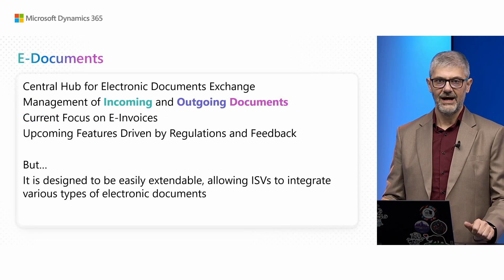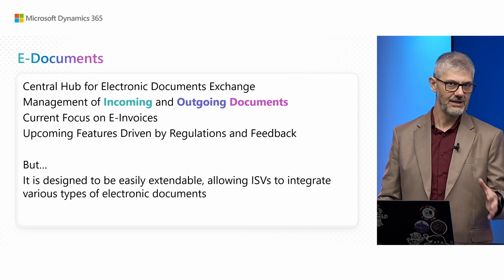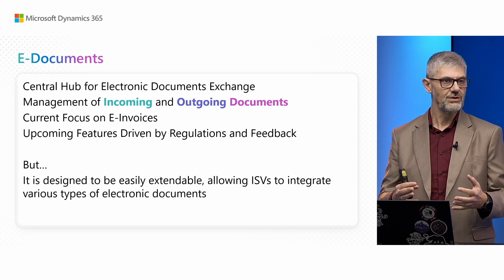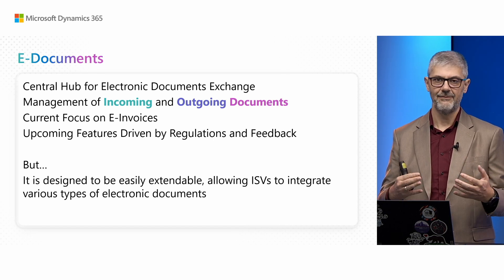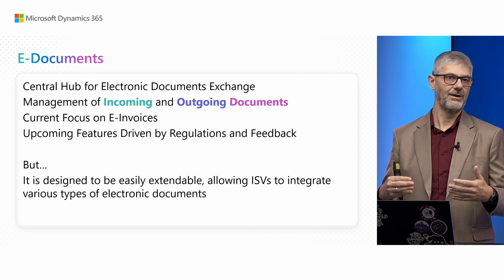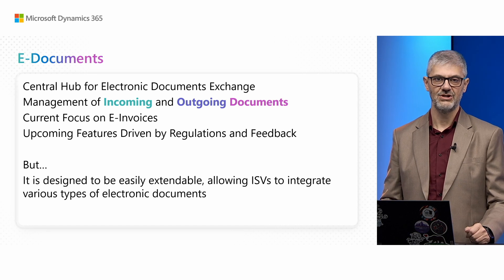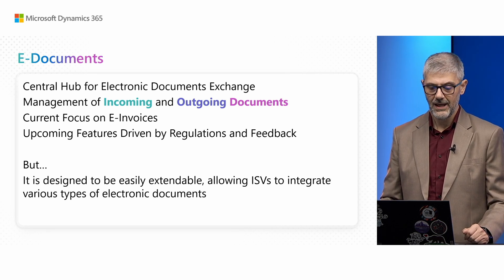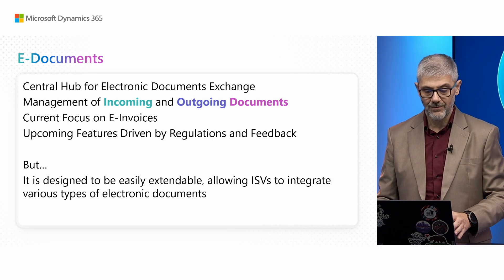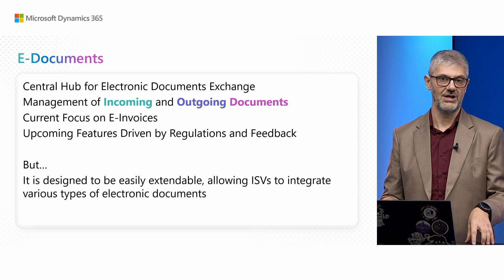Before we start, I just wanted to remind you how we started eDocuments. The first idea was to start with invoicing, but we decided to switch to eDocuments as it can be a central hub for exchanging any type of electronic document. Our main focus is to manage all incoming and outgoing documents, but Microsoft's current focus is still electronic invoicing exchange.